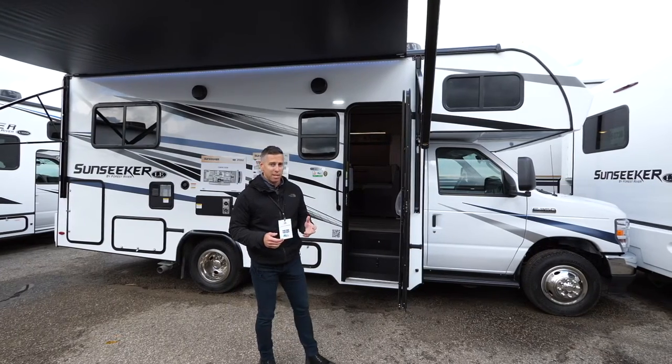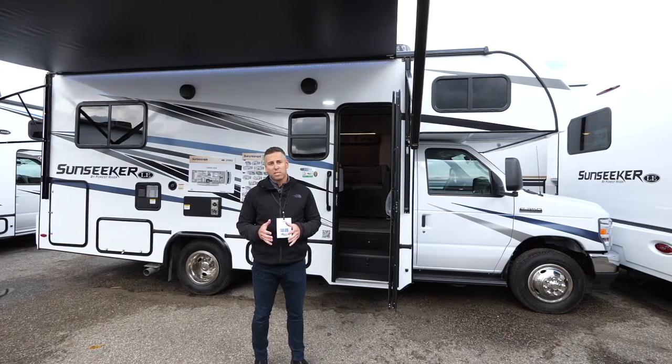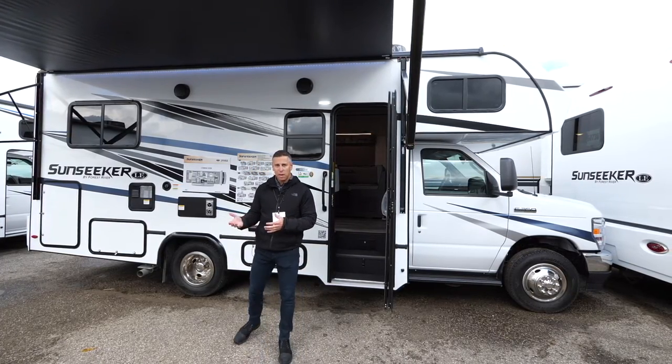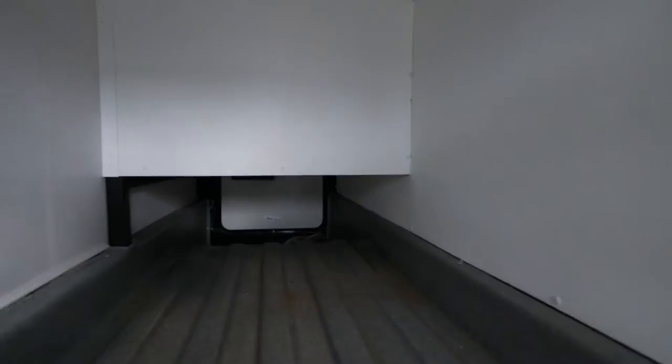This sleeps six and has seat belts for six. It has outside features like a fiberglass molded front cap, Azdel substrate, side view and backup cameras, and what I think is the main event is the pass-through storage. With two different entry points, you can fit about anything you want on this short compact floor plan.